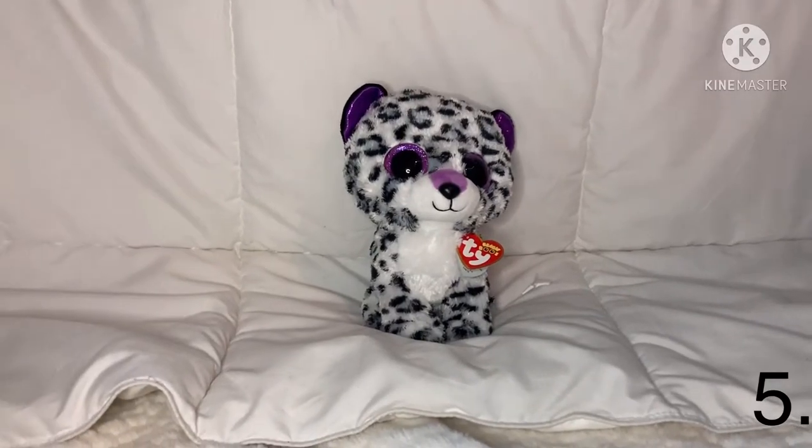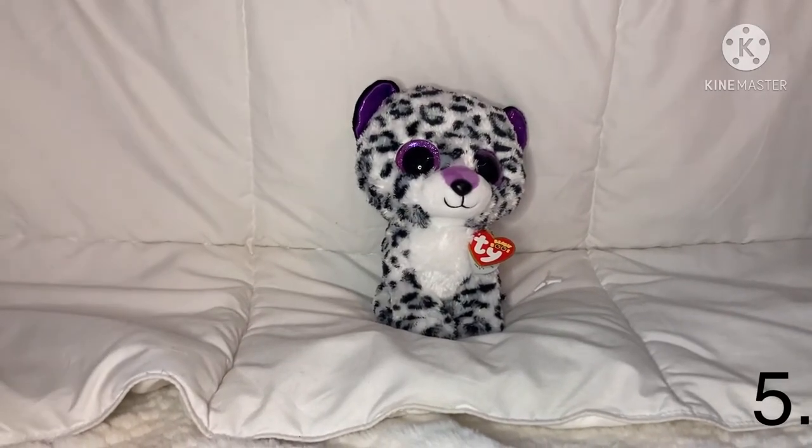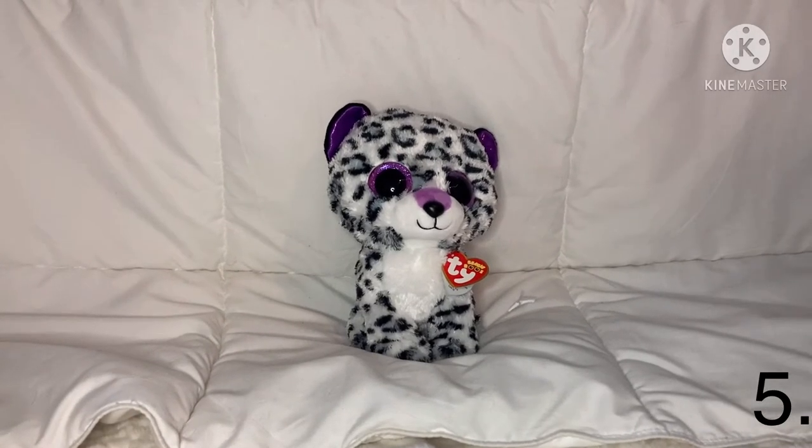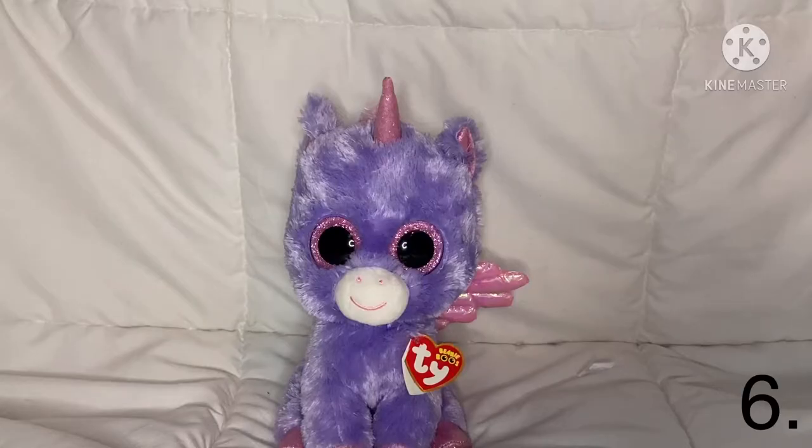The next one is medium Panty Claws — he is the same as the extra large Panty Claws but smaller and a little bit cuter. Next one is Violet — she is a white, black, gray, and purple medium cheetah, and her name is Violet.